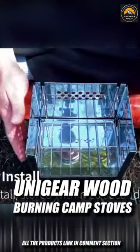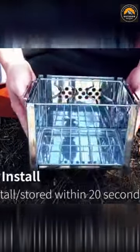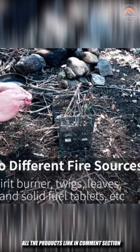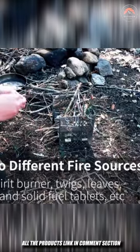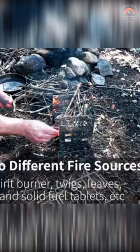Unigear Wood-Burning Camp Stoves. The Unigear Foldable and Compact Wood-Burning Stove is a must-have for all serious backpackers, survivalists, and campers. Unique construction and solid stainless steel material provide efficient burning and longer life than other furnaces. Foldable design ensures 18 by 16 by 2 cm packed size, leaving you with more space in your backpack.